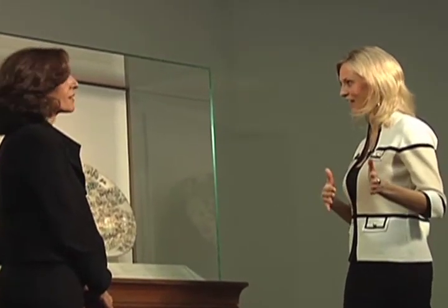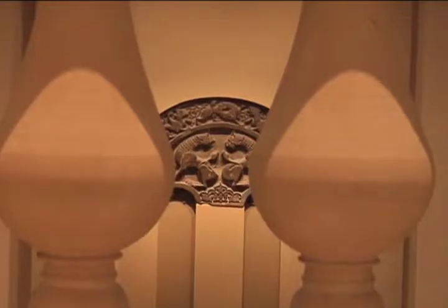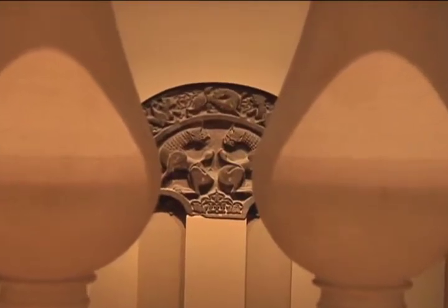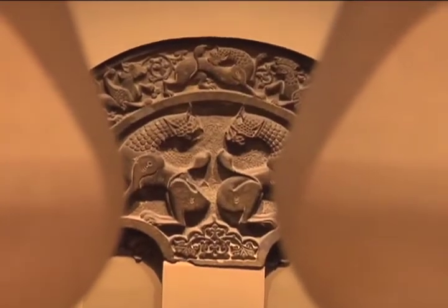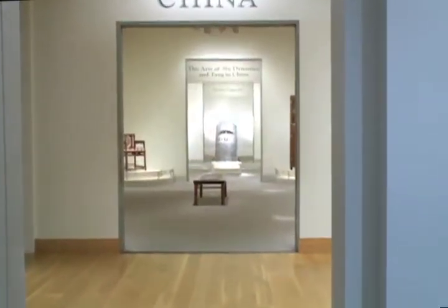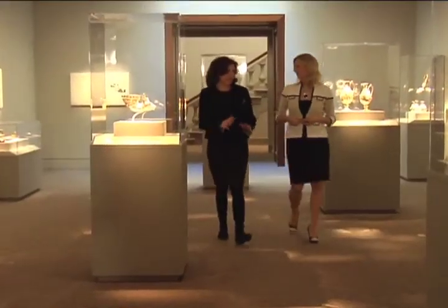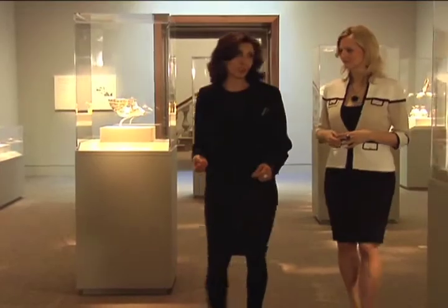Dr. Farhad also took us below to the Sackler Gallery, which opened in 1987 to house gifts of some 1,000 works of Asian art from Dr. Arthur Sackler. In addition, it hosts contemporary art from Asia and international loan exhibitions. Their exhibit of ancient Iranian metalwork, titled 'Feast Your Eyes: A Taste for Luxury in Ancient Iran,' had just opened in February.